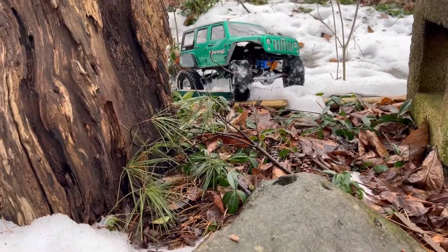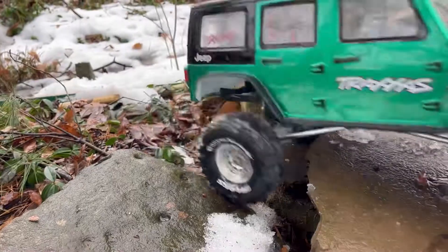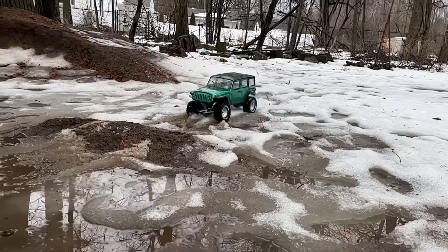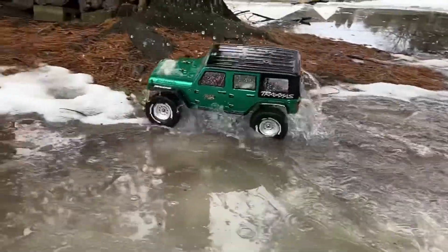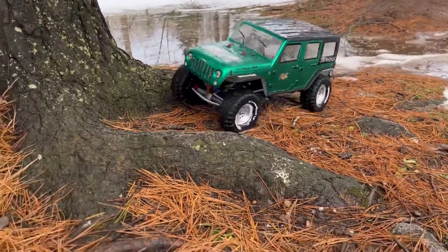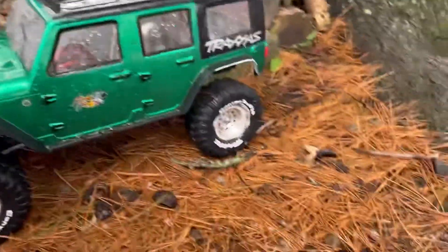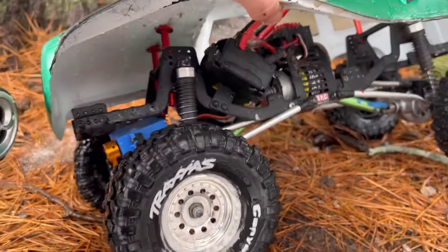Man, the Gen 7s are unstoppable. Beautiful. Holy cow! There you have it everyone — completely submerged this thing in water. Wow, this thing did surprisingly well. It is soaking wet in there, so we'll let this dry off — at least it's nice and clean now.